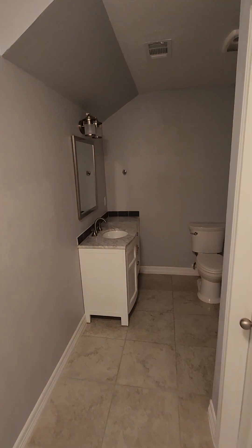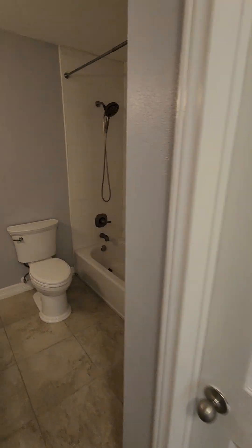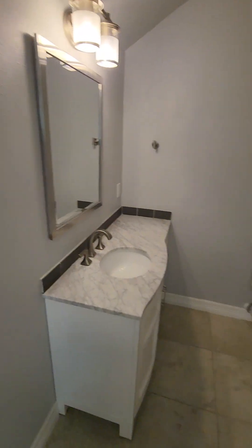This bathroom — they may keep this bathroom the way it is. We'll just change the plugs out so everything matches. They may just keep this bathroom because they just updated this one. We'll see.